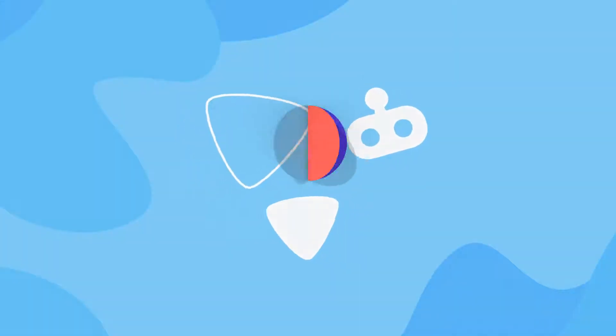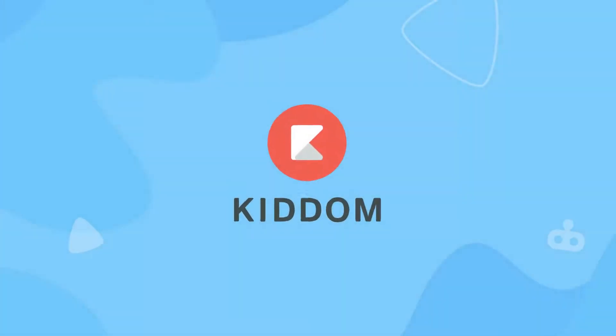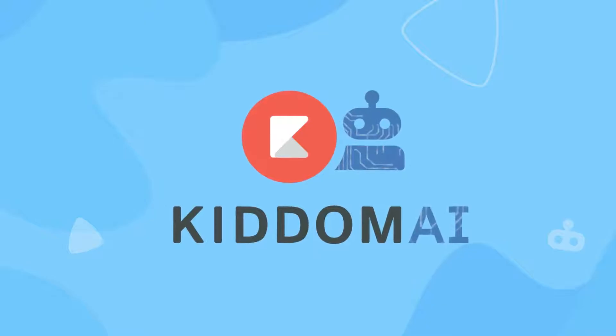It's time to witness the future of core curriculum education. Introducing KITM AI-enabled features.